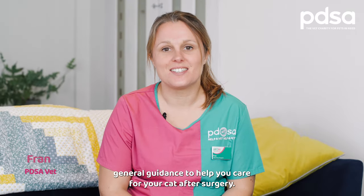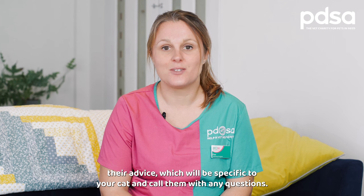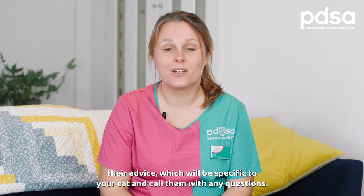This video contains general guidance to help you care for your cat after surgery. However, if any of it differs from what your vet team has told you, follow their advice, which will be specific to your cat, and call them with any questions.